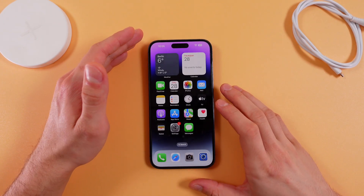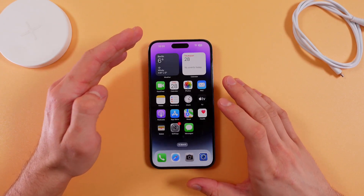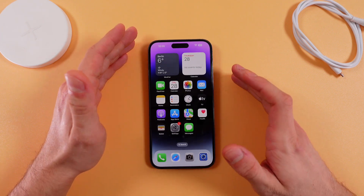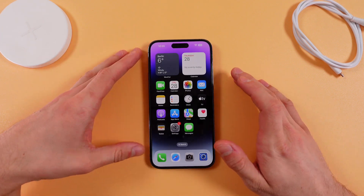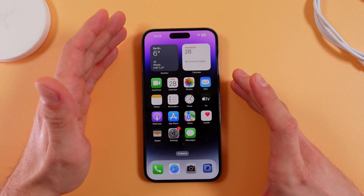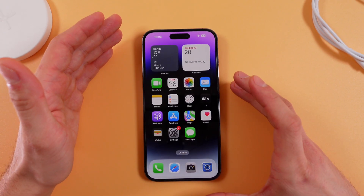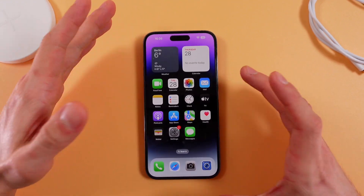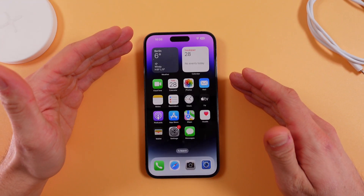Hello everyone. Today I'll answer a popular question: does the iPhone 14 Pro Max have a dual SIM slot? The answer is yes and no at the same time. The iPhone 14 Pro Max does have a SIM slot, but it depends on the region when you are buying it. In the Chinese version, they do have a dual SIM slot.